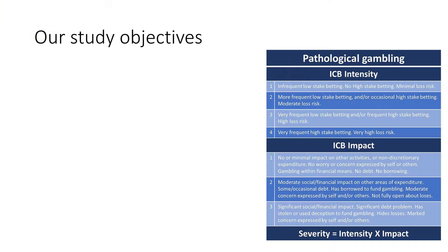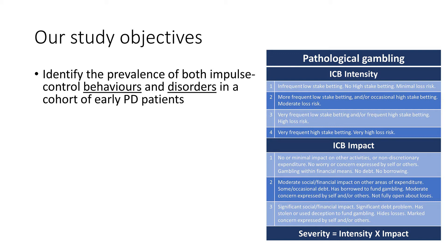Two years ago we set out with a study to try and answer some of these questions. First of all we wanted to identify the prevalence of both impulse control behaviours and their extreme form, impulse control disorders, in our early cohort of Parkinson's at OPDC. We would then grade the severity of those behaviours on a new scale called the PICS, designed by Dr David Okai, a neuropsychiatrist at Oxford. It takes into account both the intensity of the behaviour — how much time or money you're spending — and the impact, so how much of an effect it's actually having on your day-to-day life.